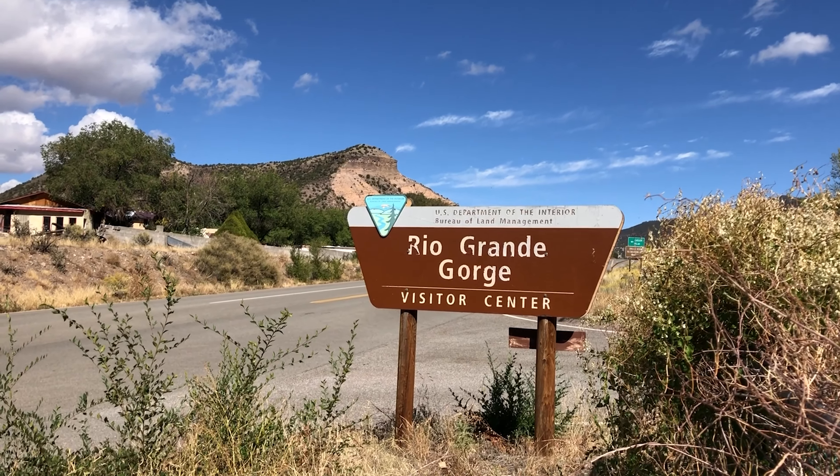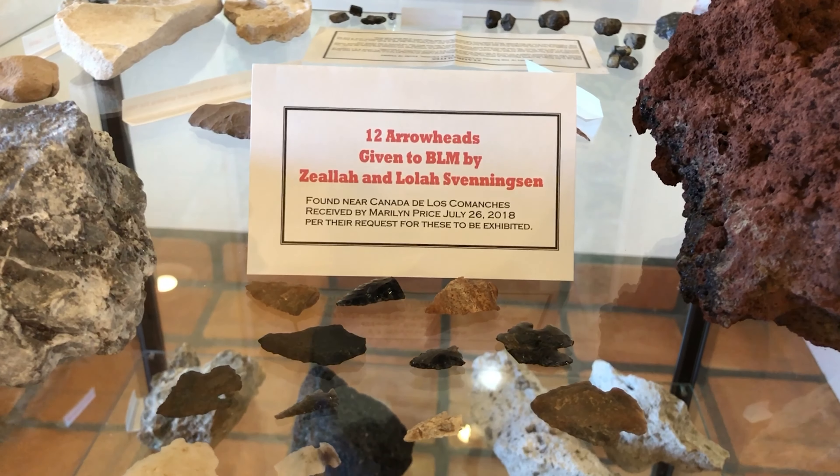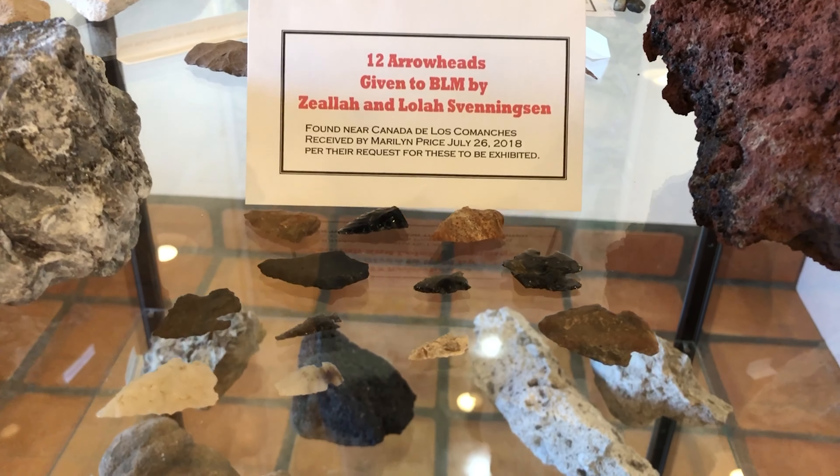On today's drive I took the Low Road to Taos, which is Highway 68 from Española up to Taos, and it follows the Rio Grande with beautiful cliffs on one side and the river on the other. I just stopped at the Rio Grande Gorge Visitor Center. There are beautiful views and interesting information about artifacts that have been found in the area and about the river.